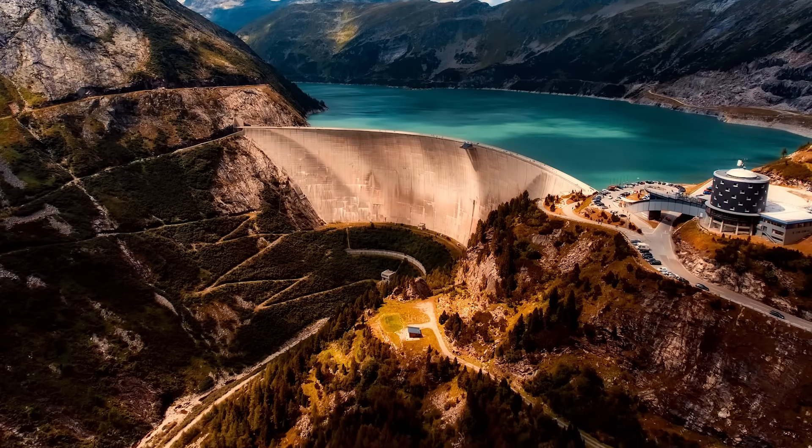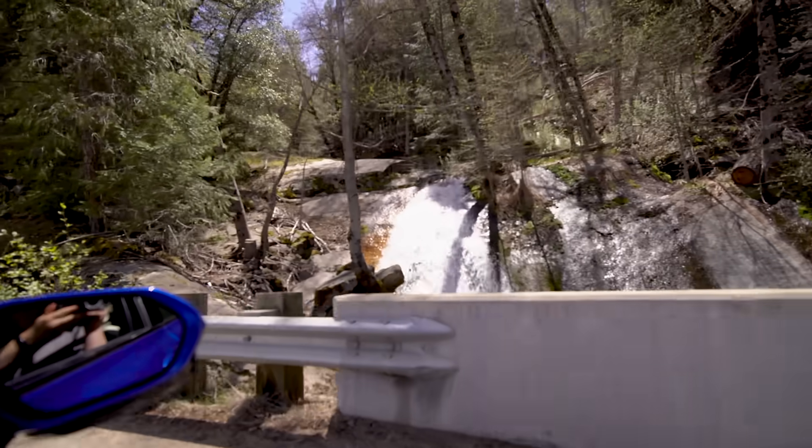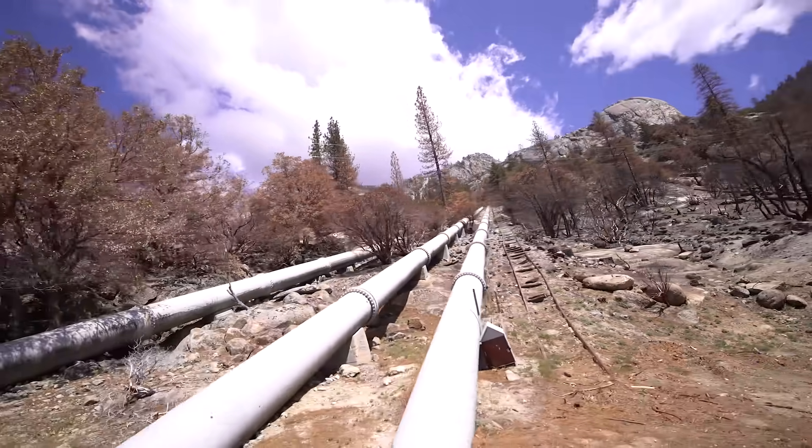Gravity can fall and make power. Yes, exactly. There's one technology that comprises 98% of installed energy storage in California: pumped storage hydroelectric.